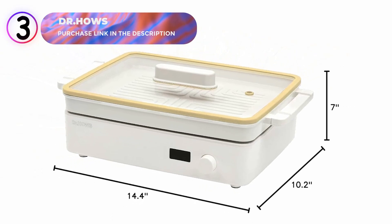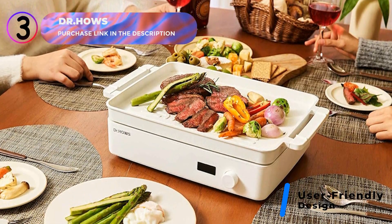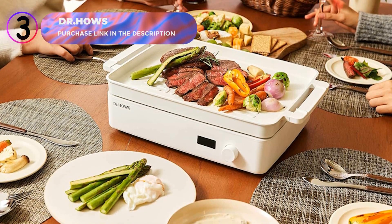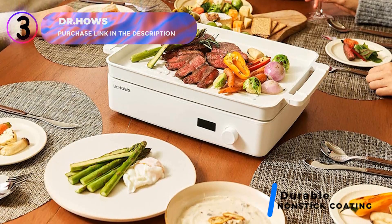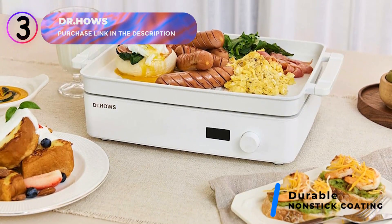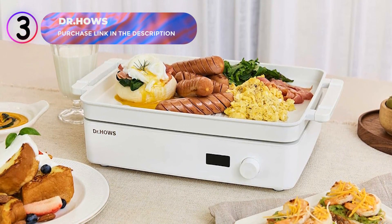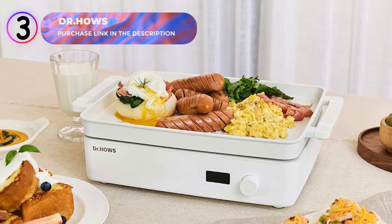A single intuitive button makes operations seamless and user-friendly. Its sizable cooking area accommodates larger dishes, enabling you to prepare whole fish or large cuts of meat without additional pots or pans. Built with a durable ceramic non-stick coating, this skillet ensures even heat distribution and prevents food from sticking, making cooking and cleanup effortless. The scratch-resistant surface ensures longevity, while the tempered glass lid allows you to monitor your food as it cooks.